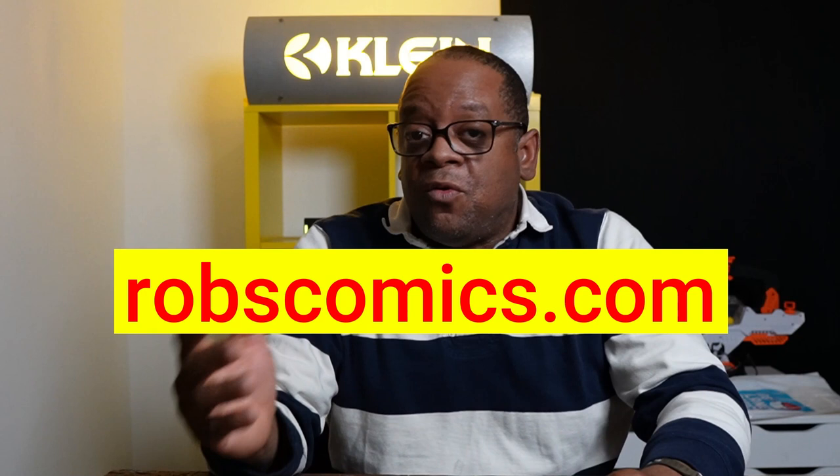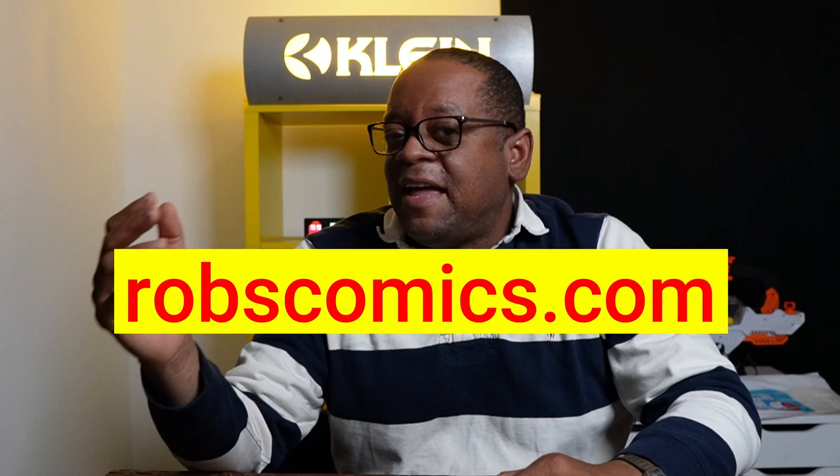If you're interested in purchasing some of these comics, some are available on my online store, robscomics.com, where I sell some of my favorite comics — spec comics, classic covers, good stories, and first appearances. So if you're interested, check out robscomics.com.